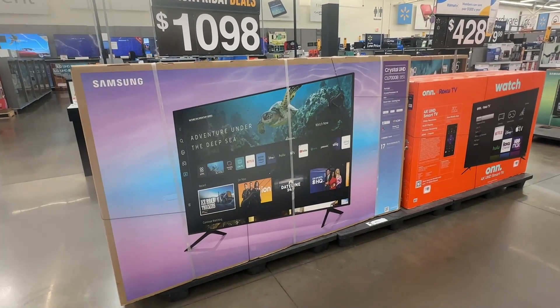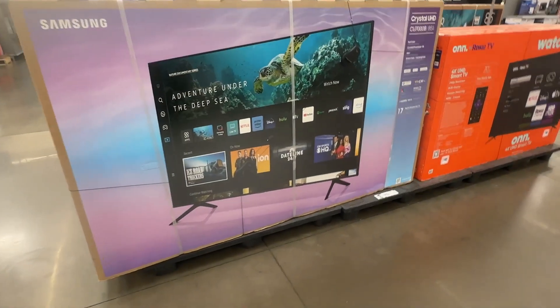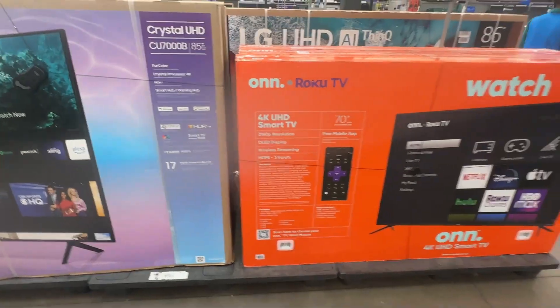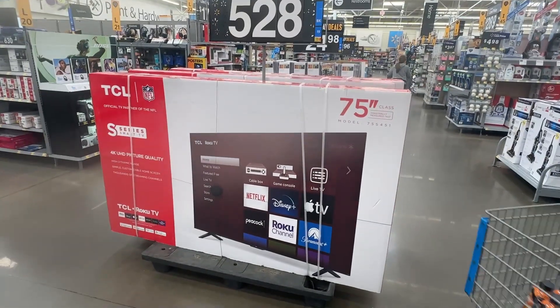This one right here is a Samsung for $1,098 — it is a smart TV. And then we have this TV right here for $528.